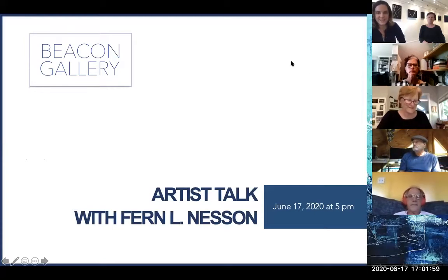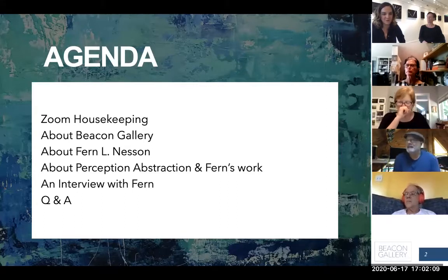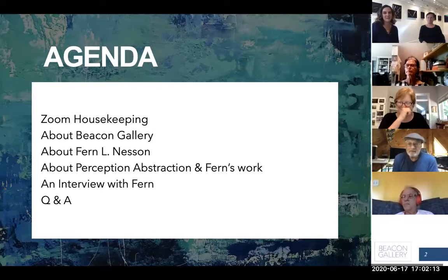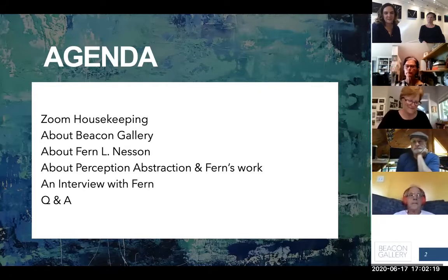Here we are with Fern Nesson, and we're just going to do a quick Zoom housekeeping. I'll give you a quick intro to the gallery in case you don't know about it, then we'll talk about Fern and about the work. I'll ask Fern some questions — this is going to be like a casual conversation — and then there'll be time for Q&A as well.